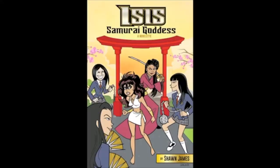Comment, rate, and subscribe. Now available in paperback and e-readers: Isis: Samurai Goddess. The Goddess Next Door takes on Kung Fu Killers in this action-packed martial arts Isis series adventure. Get Isis: Samurai Goddess in paperback and e-readers today.